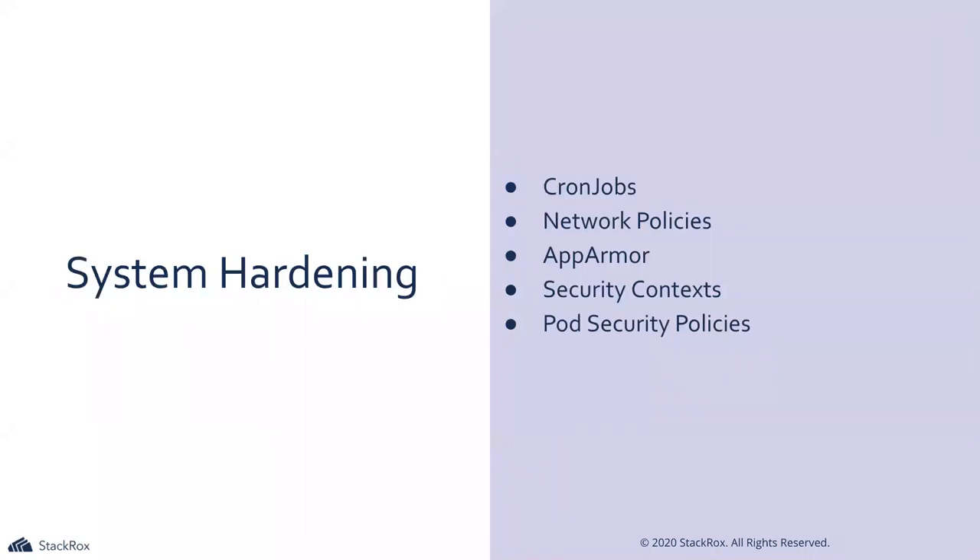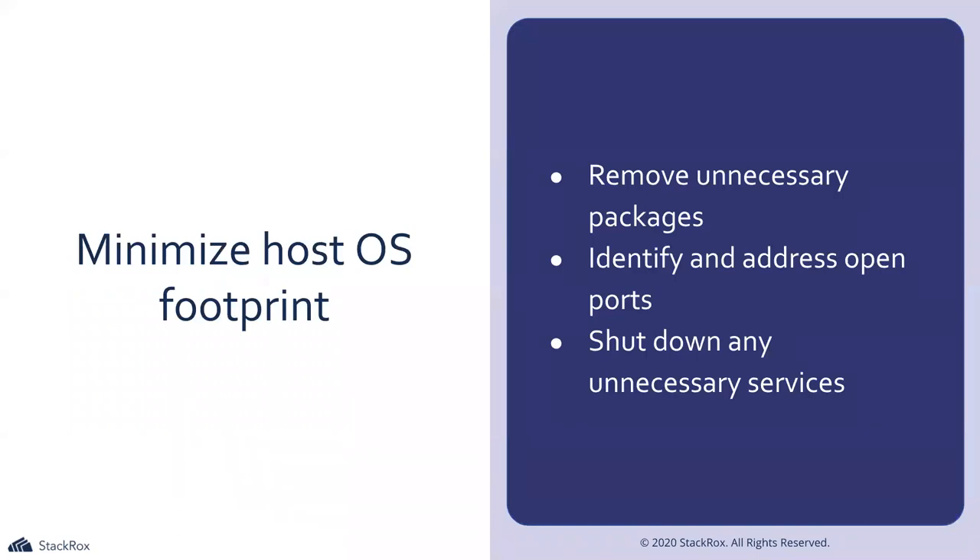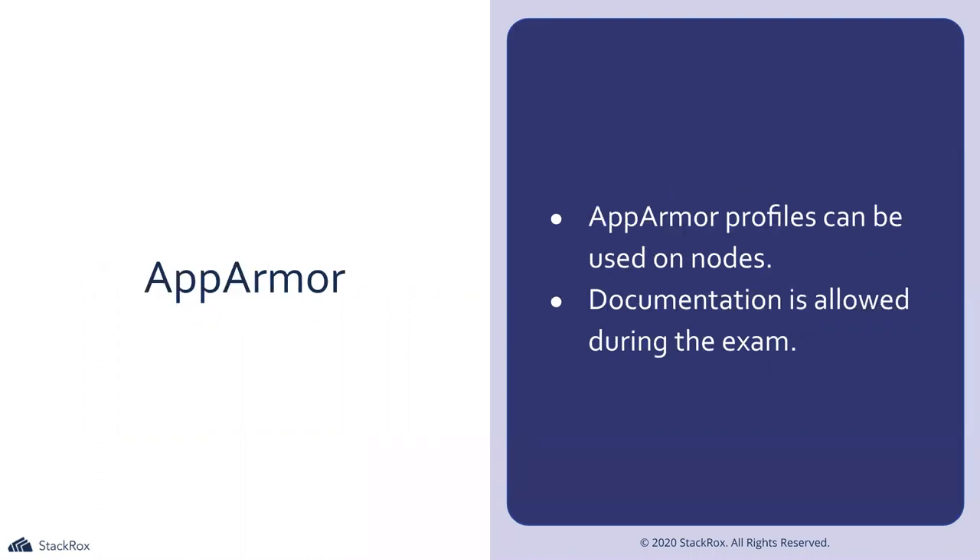On to system hardening. Minimizing host OS footprint is broad — it encompasses removing unnecessary packages, identifying and addressing open ports, and shutting down unnecessary services. AppArmor profiles can be enforced on a per-node basis; the documentation covers how to set up profiles, how to enforce them, and how to bring them into Kubernetes. SecComp is also mentioned. Really, we're allowing teams more fine-grained control per node — you can separate workloads and say a specific process can run on this node but cannot run anywhere else.